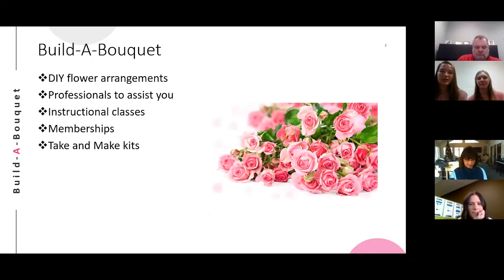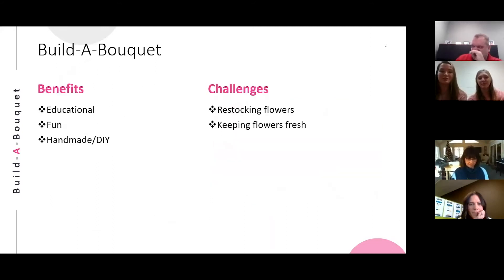What makes Build-A-Bouquet different from other flower shops is the fact that it offers DIY arrangements. With flower experts to assist you in the process, you can come into our store and create your own flower creation. Our business also offers monthly classes, memberships, and take-and-make kits, which are especially relevant in these pandemic times. Some of our benefits include being educational, fun, and the fact that we allow you to create the bouquet in your own image.